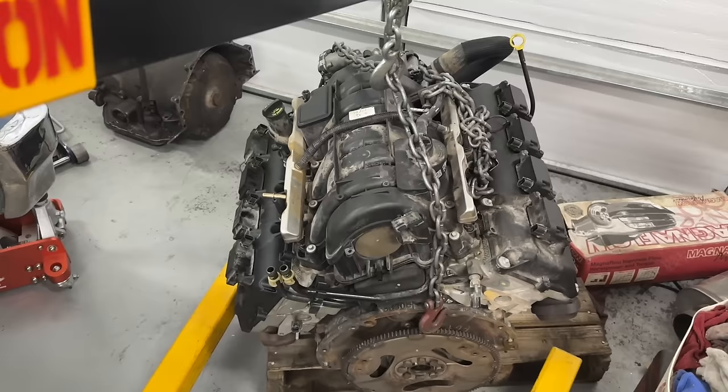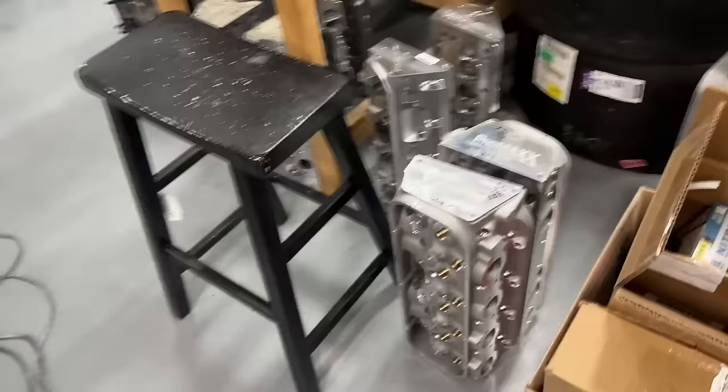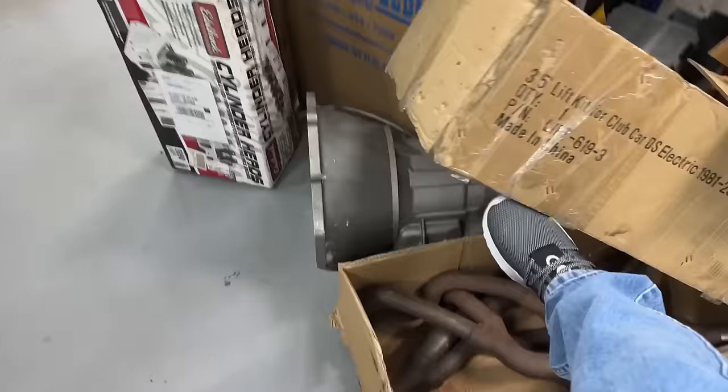That Hemi is going to be way later. The next thing getting tested on the dyno is the small block Chevy going back on there. I'm testing the AFR 227 competition heads - they're going to replace the Pro Max 235 that I have on there. I'm going to change the retainers to titanium and then those get tested.